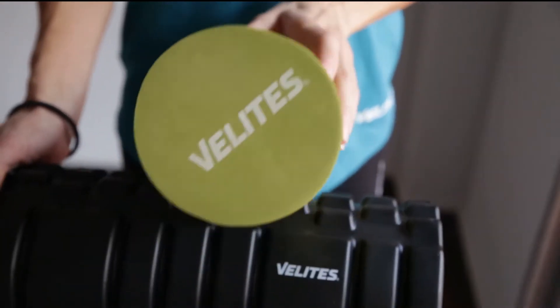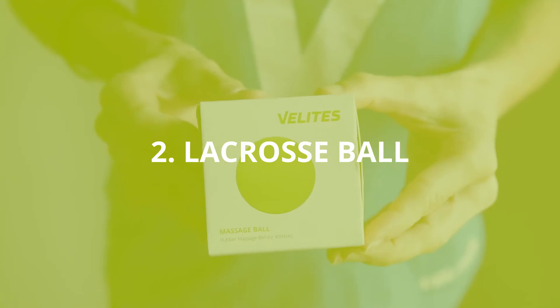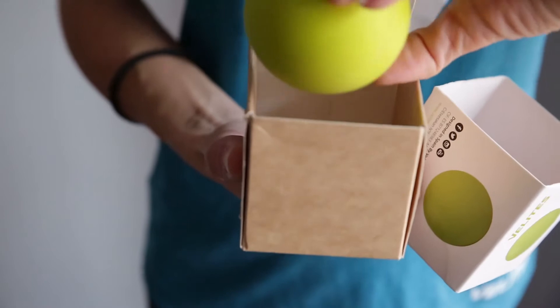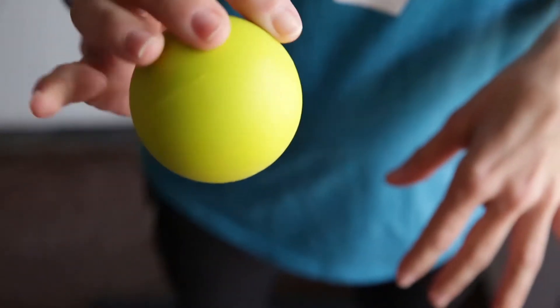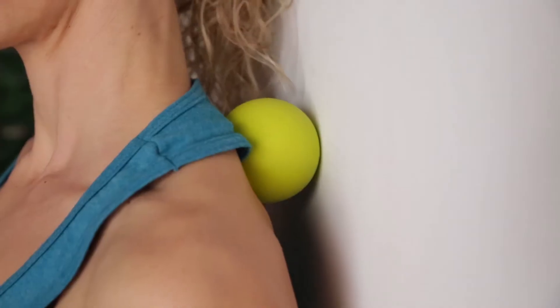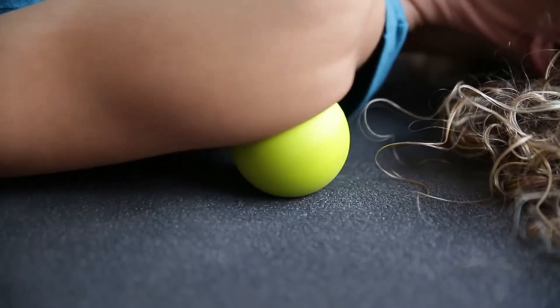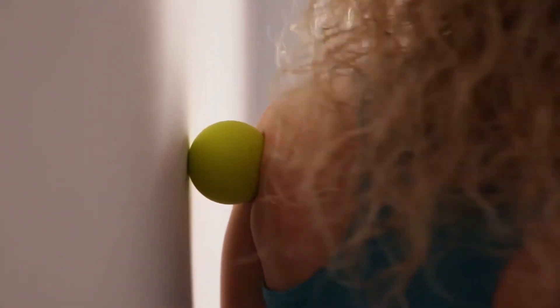Pro tip: use a double foam roller for different sensations and body areas. 2. Lacrosse ball. Like the foam roller, this small rubber sphere allows you to release tension in more loaded areas, difficult to access and smaller muscle areas. Especially useful for releasing load on the neck, buttocks, hamstrings, chest, upper back and shoulders. It is the perfect ally of the foam roller to improve recovery and daily body maintenance.